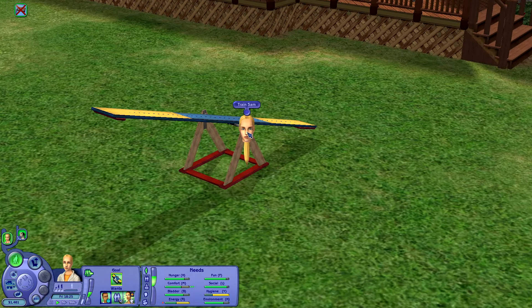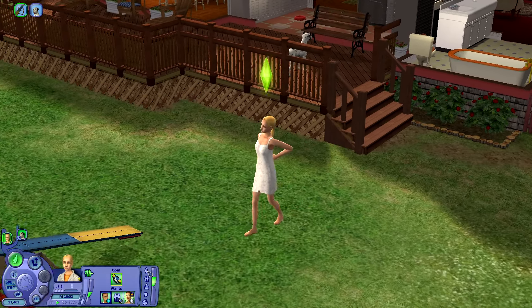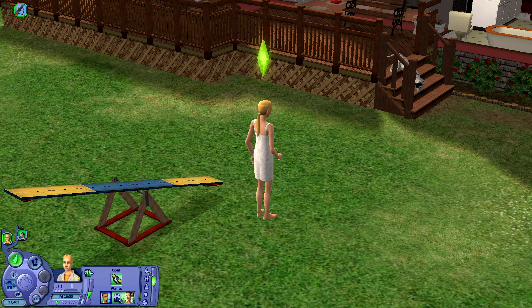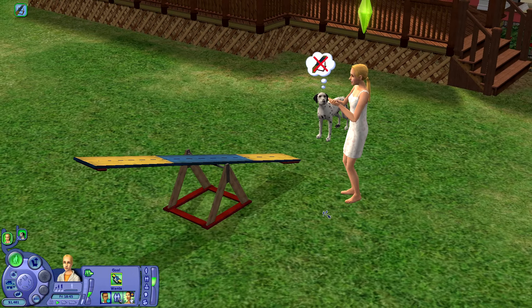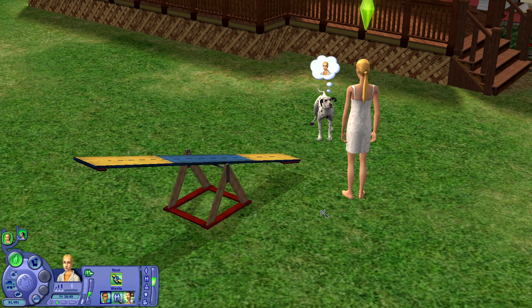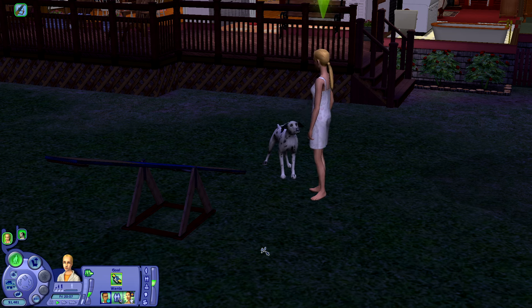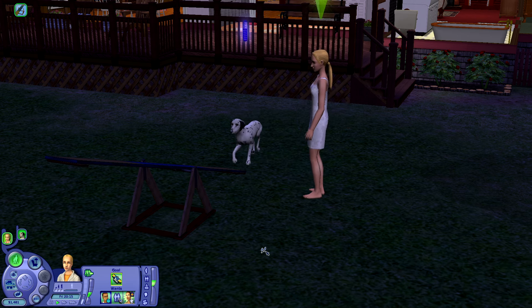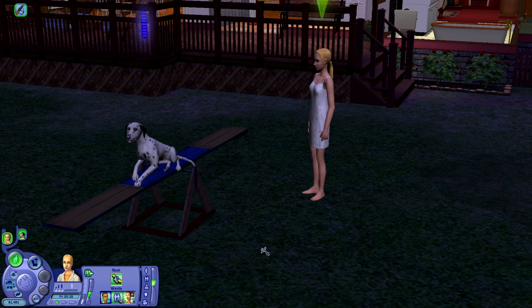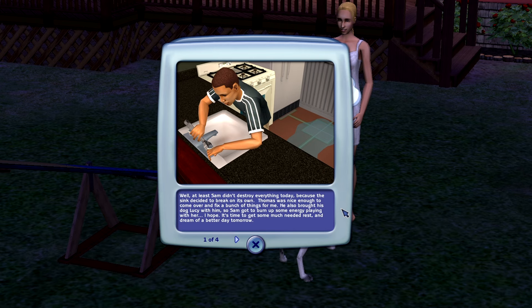Let's go back into the backyard and train Sam. I feel like once we run through some of these obstacles, he's a fast learner, so I'm really hoping he'll be able to grasp the teeter-totter. Come on, Sam — you can do it. Just balance your weight and you'll be fine. He doesn't like the teeter-totter at all. It's been hours out here, and poor Sam is really hesitant to cross it. Every time he gets so close he turns back, and now he's just laying on it. Wait — did that count? Oh my gosh. Good job, Sam. At least Sam didn't destroy everything today because the kitchen sink decided to break on its own.